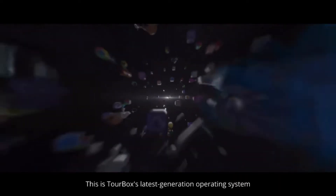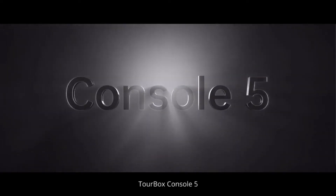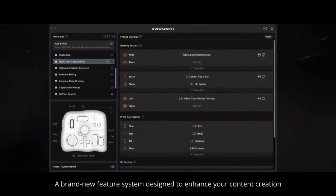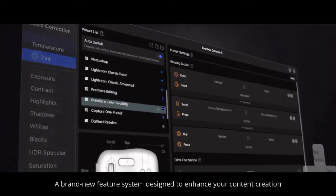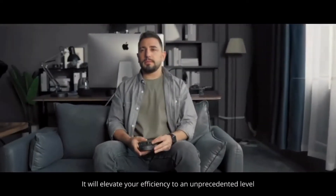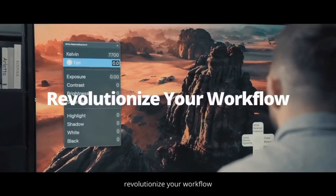This is TourBox's latest generation operating system, TourBox Console 5. It's the ultimate fusion of Wonderflow, a brand new feature system designed to enhance your content creation. It will elevate your efficiency to an unprecedented level, and once again, revolutionize your workflow.